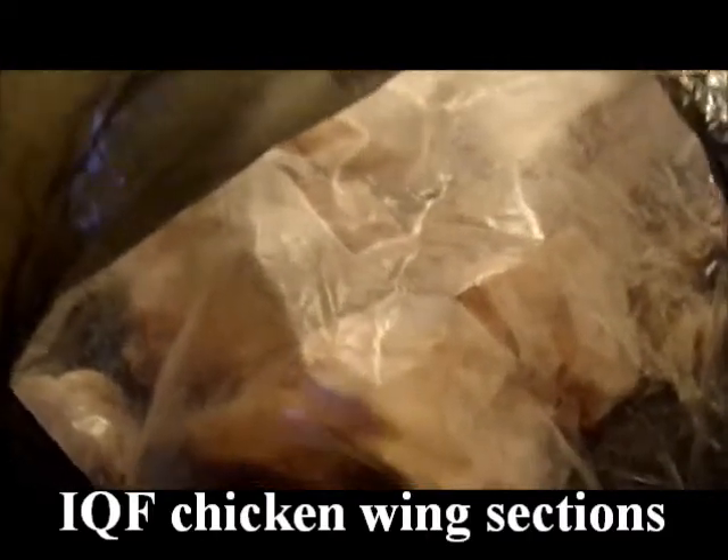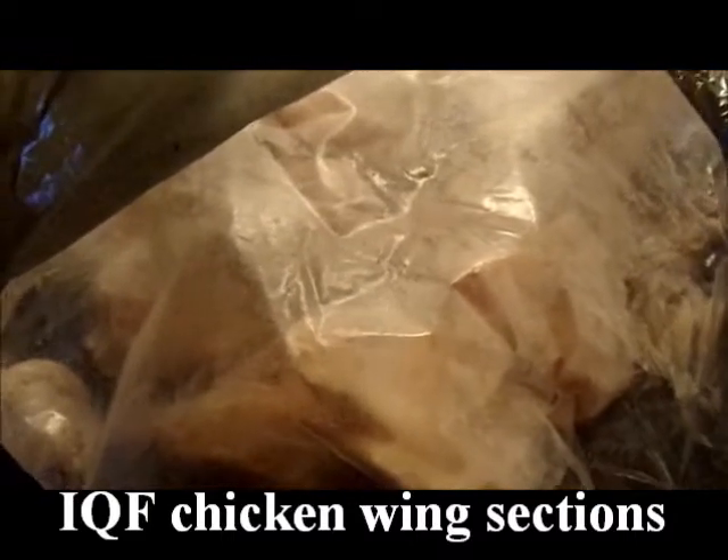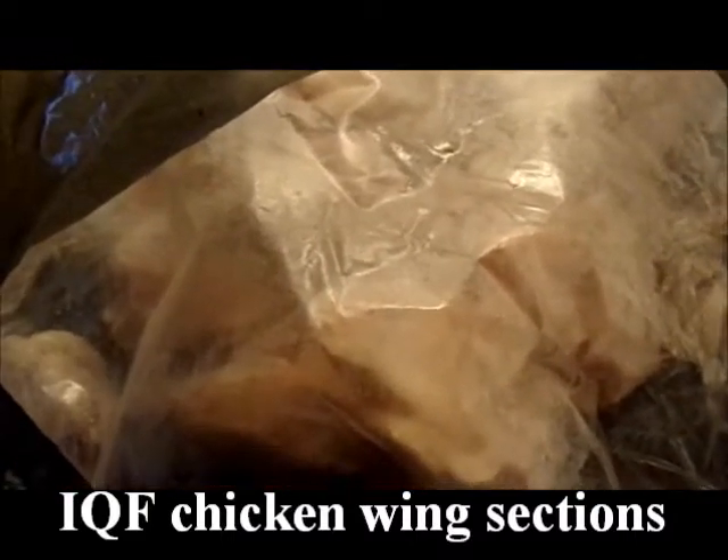One more thing from the A to Z store: chicken wing sections, five pound bag for $11.98. They are not expired. Like I said, not everything in that store is expired — you just have to check your labels. They're already cut up, which saves me time. Chicken wings are my favorite part of the chicken.